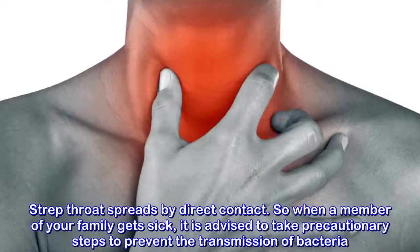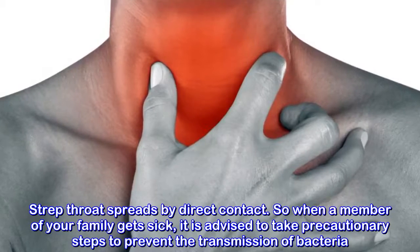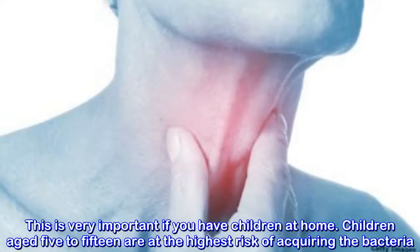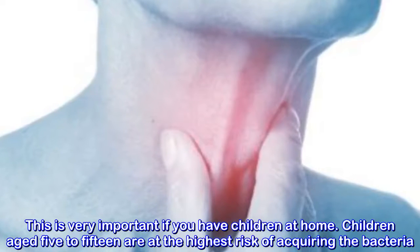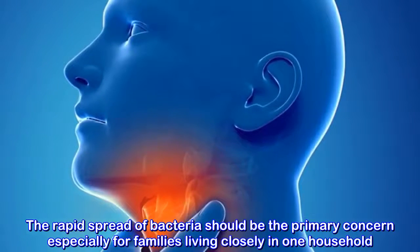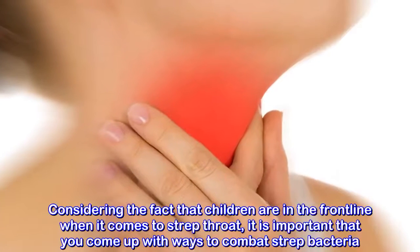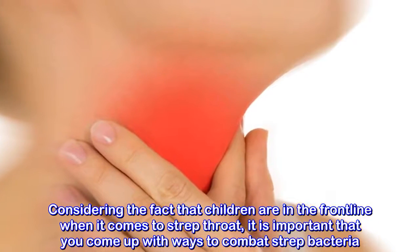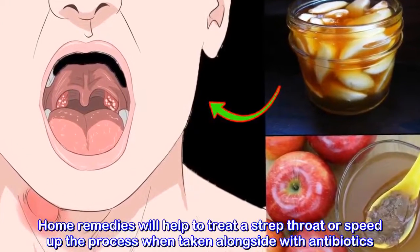Strep throat spreads by direct contact. So when a member of your family gets sick, it is advised to take precautionary steps to prevent the transmission of bacteria. This is very important if you have children at home, as children aged 5 to 15 are at the highest risk. The rapid spread of bacteria should be the primary concern especially for families living closely in one household. Considering that children are in the front line when it comes to strep throat, it is important to come up with ways to combat strep bacteria.